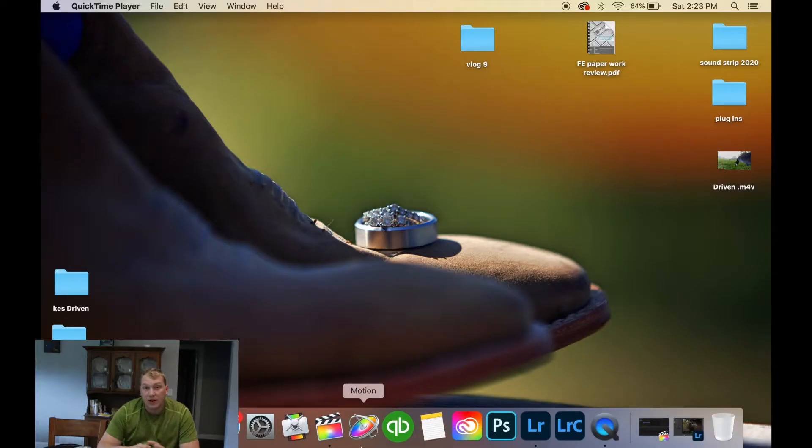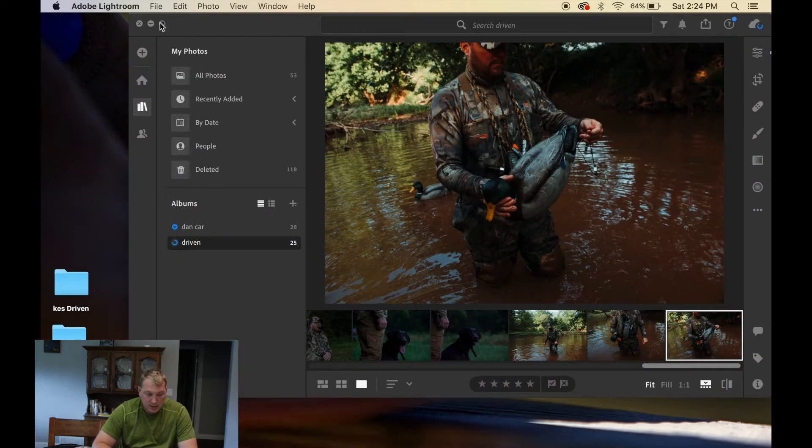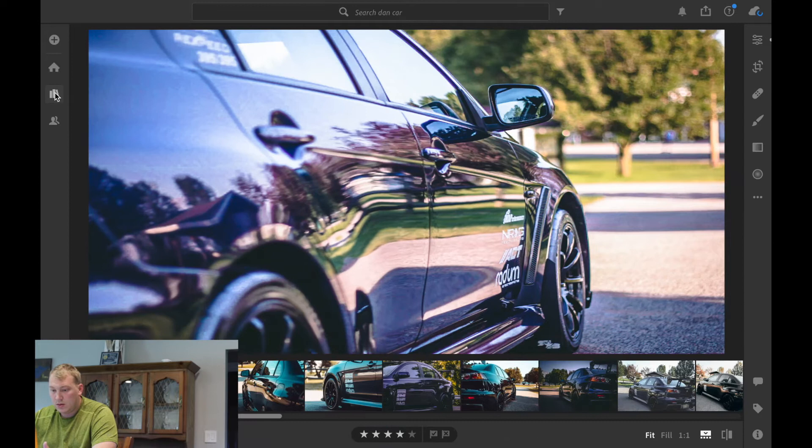We should just be recording full screen now. The first thing we're gonna take a look at is some photos from this past weekend. I did two projects — one was a car and one was for KAS Chronicles. Let's start with the car first.